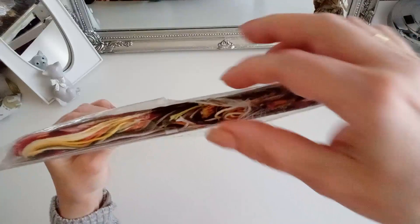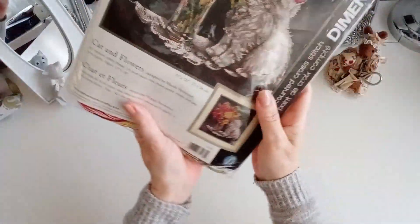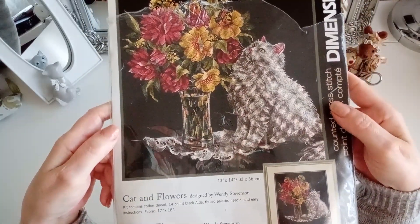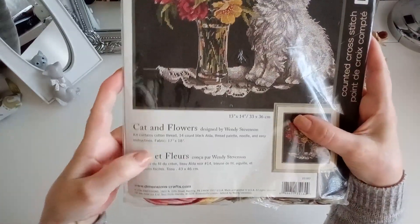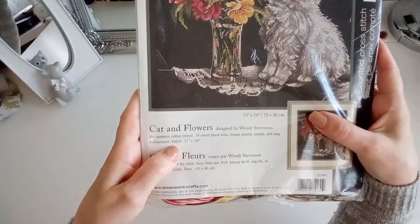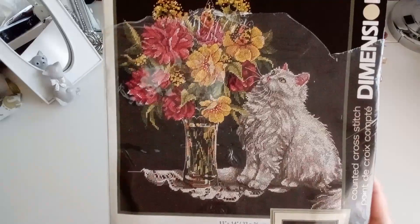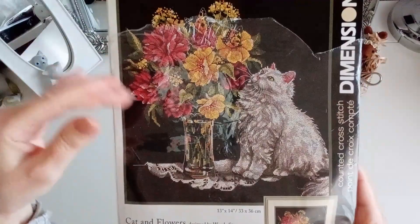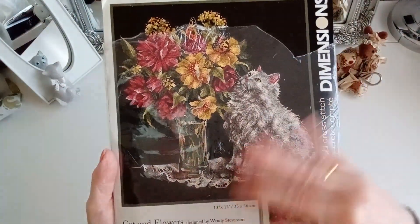Mirad cómo está, todo rotito por aquí porque tiene muchos años. El plástico, fíjate cómo está, viene como venían entonces los kits de Dimensions. Es este que se llama Cat and Flowers, diseñado por Wendy Stevenson, medía 33 por 36. Contiene tela Aida negra 14, que no la contiene porque mi amiga Mila tiene una vecina de abajo que le dijo que como tú no sabes bordar en tela negra que me la llevo yo, directamente le robó la tela negra.